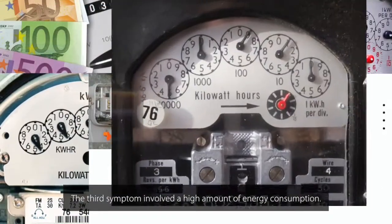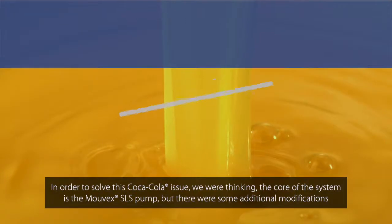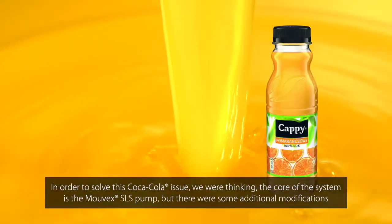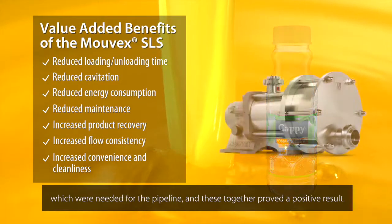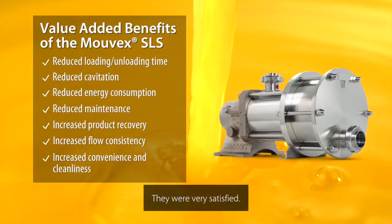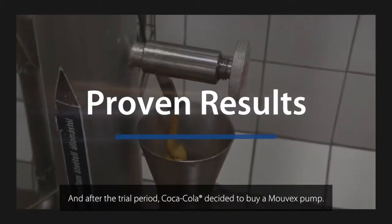The third issue was large energy consumption. In order to solve this, we determined that the core of the system is the Movex SLS pump, but there were some additional modifications needed for the pipeline. Together this gave a very good result. They were very satisfied and after the trial, Coca-Cola decided to buy a Movex pump.